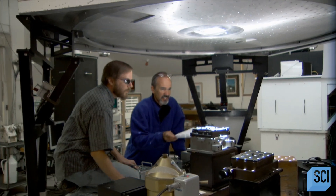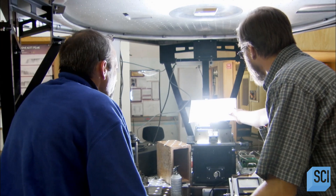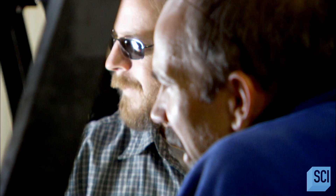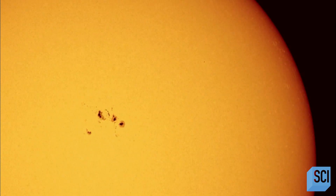They follow sunspots as they travel across the face of the sun. And that's bigger than the Earth there, right? I'd say eight to nine times the diameter of Earth, so it's a massive region. Just waiting for them to explode. That's a huge storm coming in. It is. It's like looking down the barrel of a loaded gun.